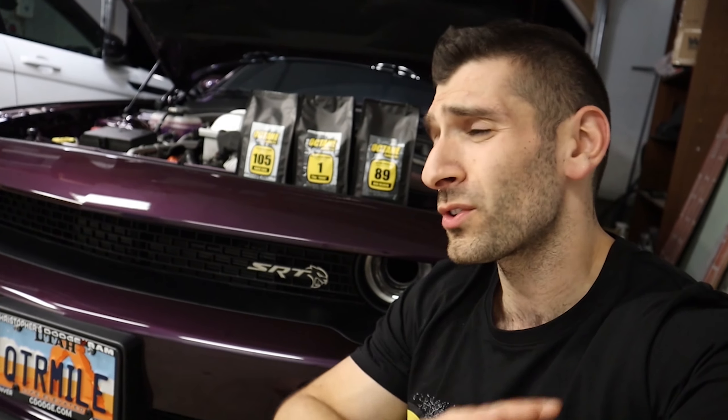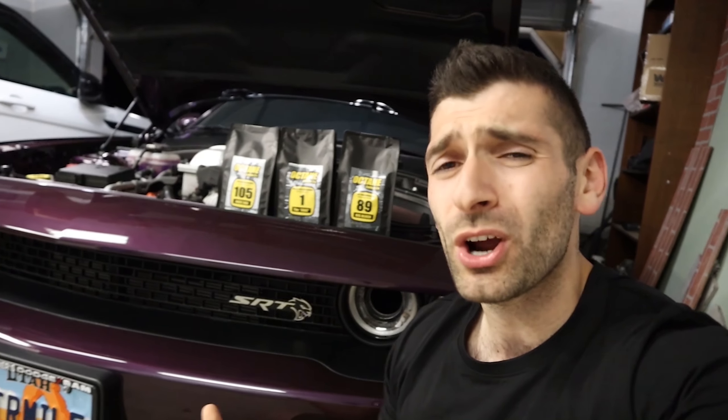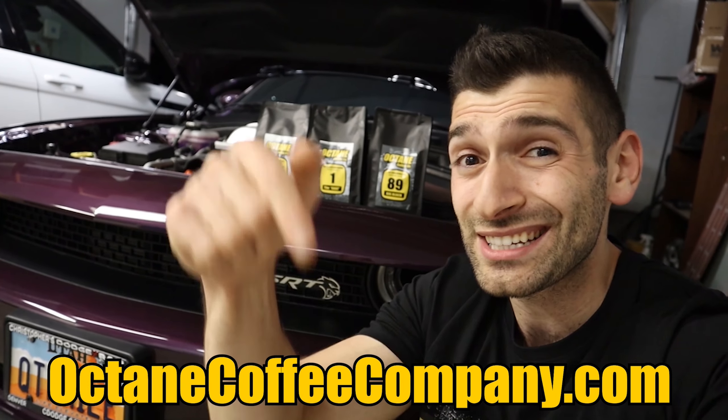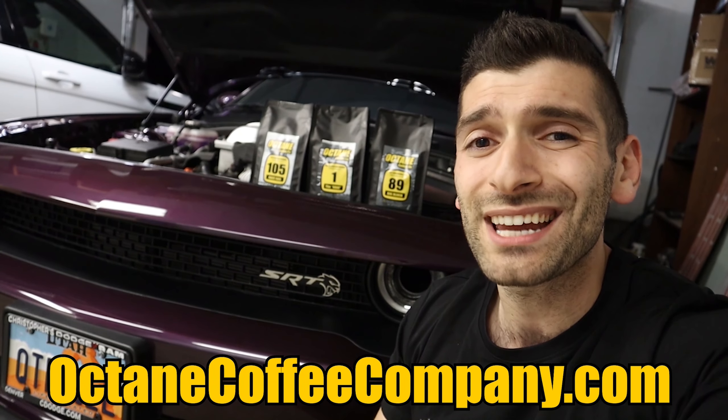Before we dive into today's video, I want to tell you about Octane Coffee Company. It is the car-themed coffee company with a variety of different roasts paired with iconic names. You've got Big Block, Race Gas, The Goat. It's perfect for early morning cars and coffee or cruises down the canyon — the coffee for all car enthusiasts. Pick up your bag at octanecoffeecompany.com, link is down below, and get 10% off your first order using promo code Octane10.